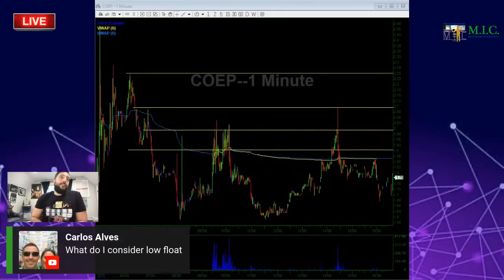I consider low float anything less than five million shares in the float.